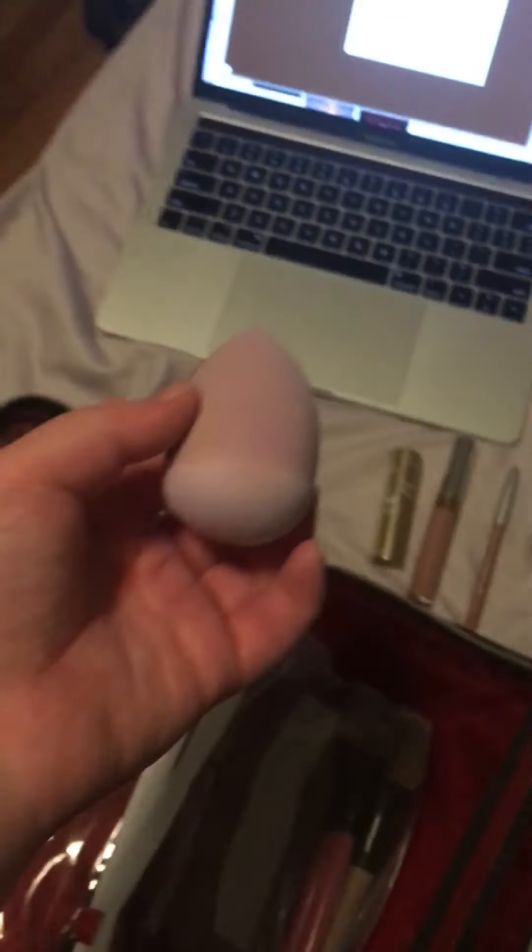Now I'll go over the brushes I took with me. I took my Beauty Blender and also a super sponge — it's a silicone sponge, which I prefer because it doesn't get dirty or bacteria-prone as often as a regular beauty blender. I also took these three brushes: one for powder, one for blush, and one for highlighter.